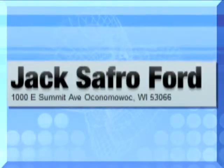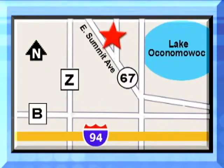Jack Safro Ford is conveniently located two miles north of I-94 on Highway 67 in Oconomowoc. Call today.